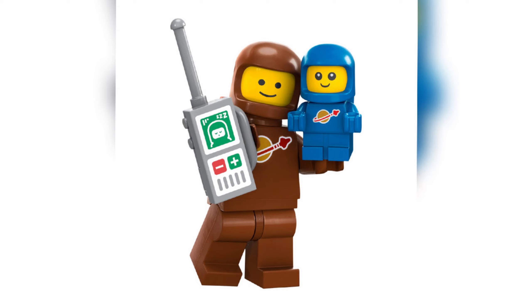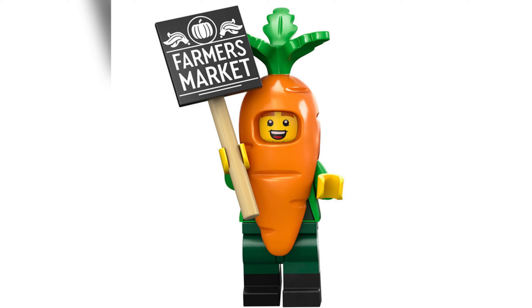The next minifigure I'm very excited to see — the new classic space astronaut colour. The brown spaceman and the blue space baby! They've made a new classic space colour look with the brown, and it throws it back to the old spaceman. But the best part is they've added a space baby. It is just so awesome and too cute — it's definitely going to be popular with everyone. I reckon it's going to be one of the most popular minifigures from this series. You also get a little phone as well, which is really cool.